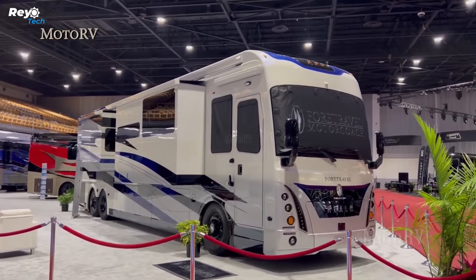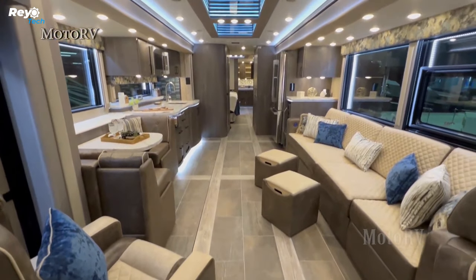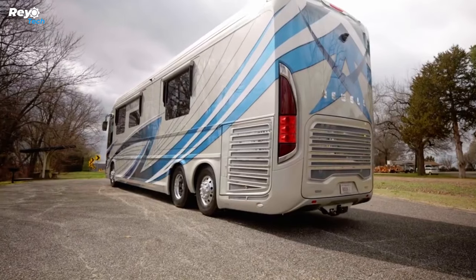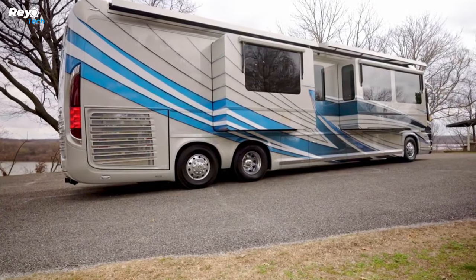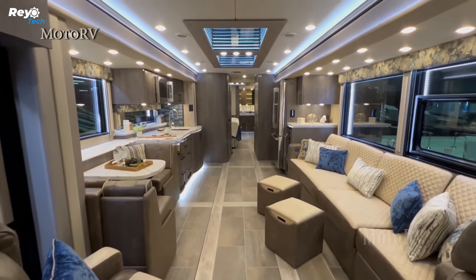Four roof-mounted air conditioning units keep the interior at a pleasant temperature, powered by an onboard 20-kilowatt generator. The RV also includes a built-in security system with various monitors and cameras positioned throughout the vehicle, and a hydronic heating system provides on-demand hot water. In other words, this coach provides all the conveniences of home — plus some. Pricing for the Newell Coach P50 starts at $2.1 million.